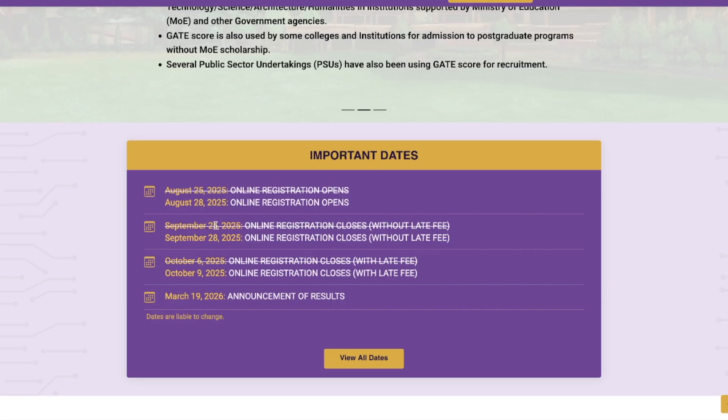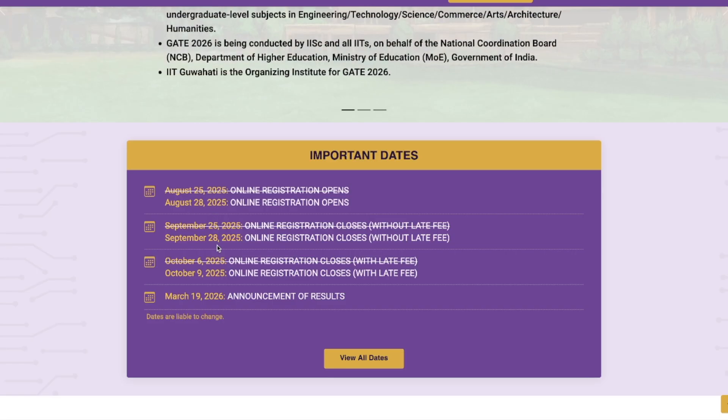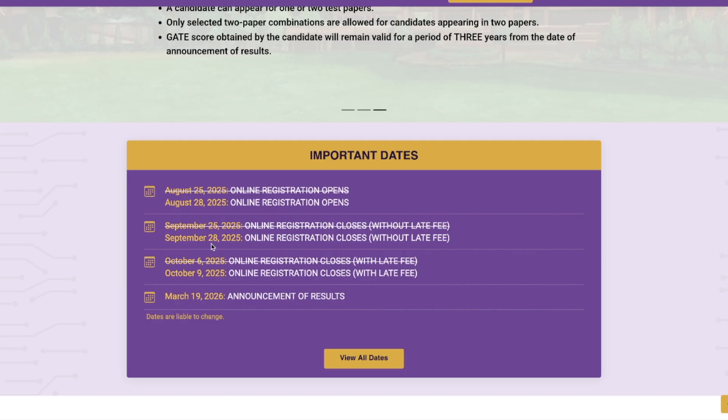The registration is going to close — earlier it was closing on 25th of September, so one month period to fill the form. Now it has been extended to 28th of September. You are going to get the same time period to fill the form, just three more days for that. And online registration is going to close on 9th of October with late fees. In GATE you get to fill the form with or without late fees, so if you do not want to pay the extra fee, you should complete registration before 28th of September.